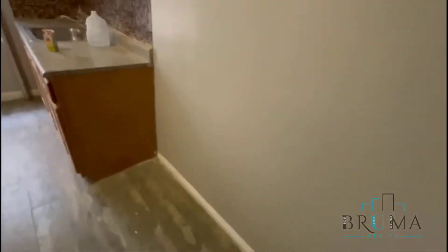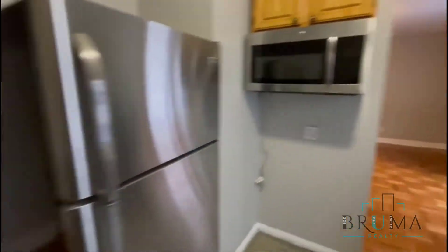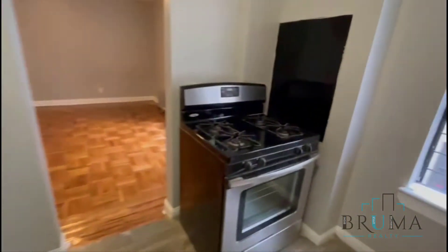You've got this very spacious kitchen. You have some room here for a table — you can have a little table right there. Stainless steel appliances, full-size oven.